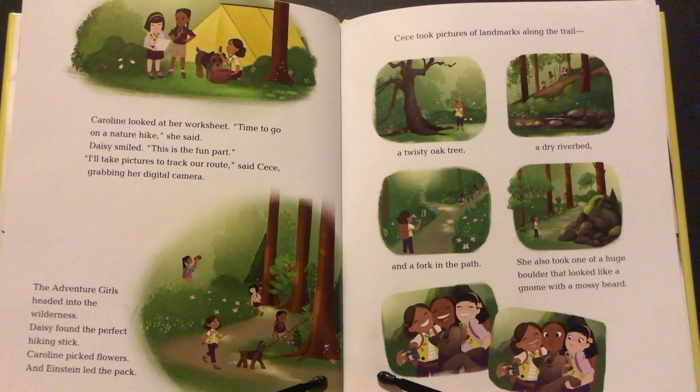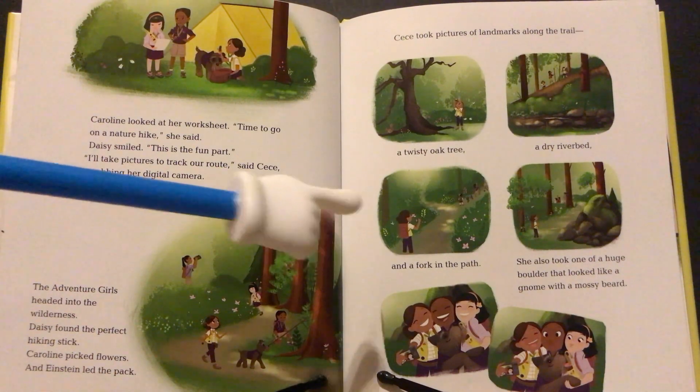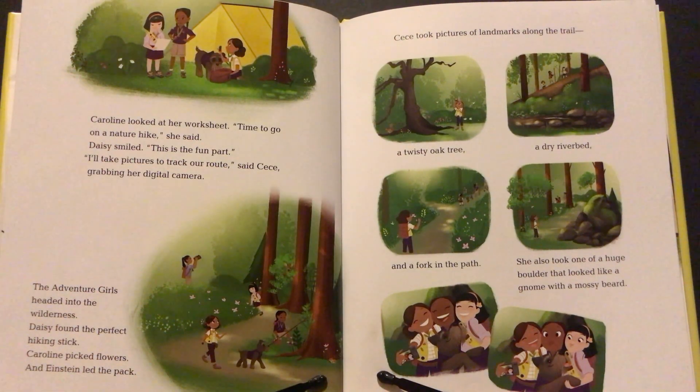Caroline looked at her worksheet. "Time to go on a nature hike," she said. Daisy smiled. "This is the fun part." "I'll take pictures to track our route," said Cece, grabbing her digital camera. The Adventure Girls headed into the wilderness. Daisy found the perfect hiking stick, Caroline picked flowers, and Einstein led the pack. Cece took pictures of landmarks along the trail: a twisty oak tree, a dry riverbed, a fork in the path, and a huge boulder that looked like a gnome with a mossy beard.